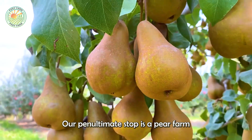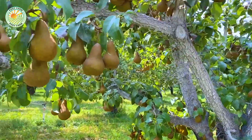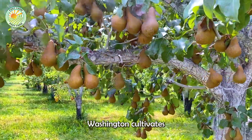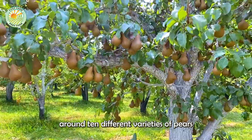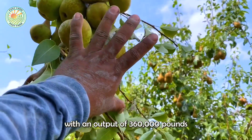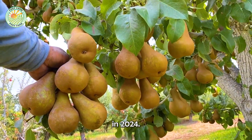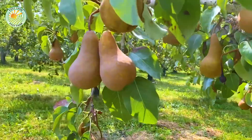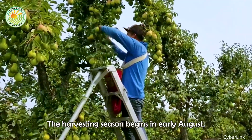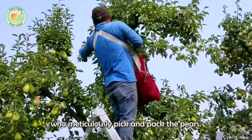Our penultimate stop is a pear farm in Washington State. Washington cultivates around 10 different varieties of pears and remains the leading state in pear production, with an output of 360,000 pounds in 2024. The harvesting season begins in early August, attracting thousands of workers who meticulously pick and pack the pears.